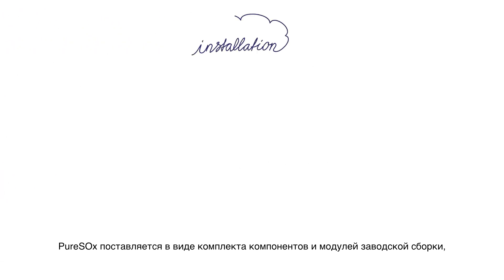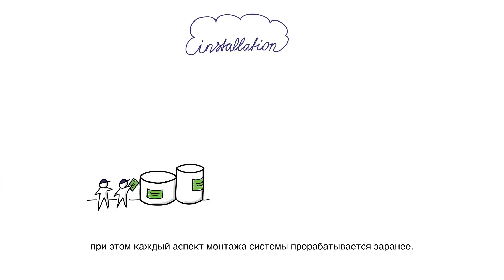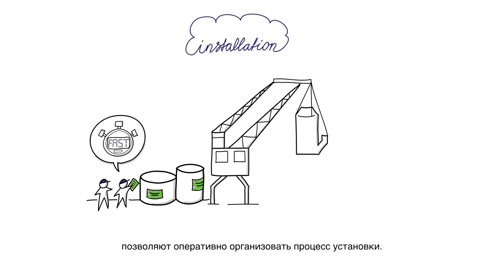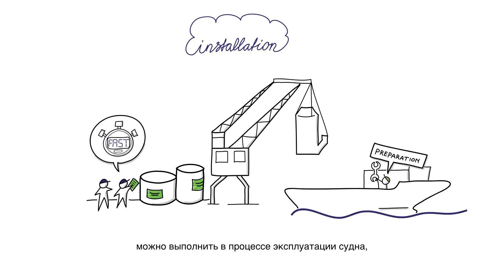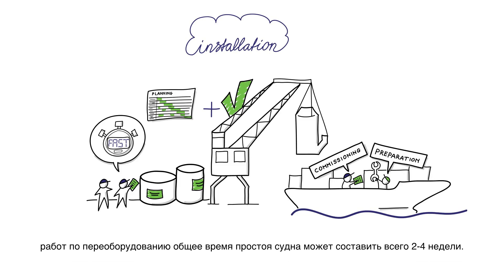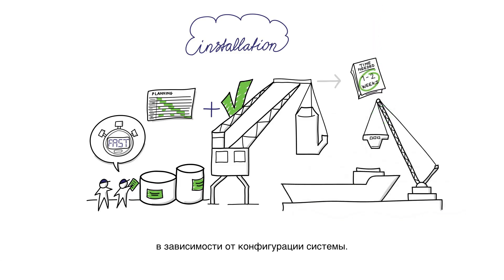PureSox is delivered as prefabricated components and modules, with every aspect of its installation well planned in advance. The packing of the components and their delivery to the site is optimized for a fast installation startup. To save docking time, some preparation can be done while the vessel is in operation, and the final commissioning will be handled en route. With a capable shipyard and smart planning, the total vessel downtime can be kept to as little as 2 to 4 weeks for a retrofit. Commissioning on new-build vessels can be done within 1 or 2 weeks, depending on the system layout.